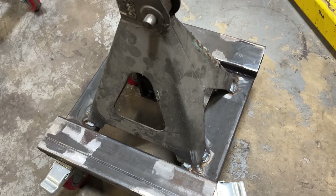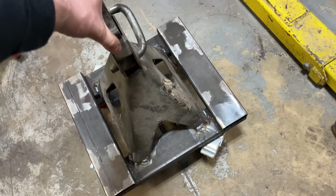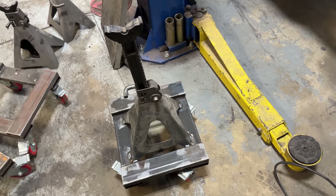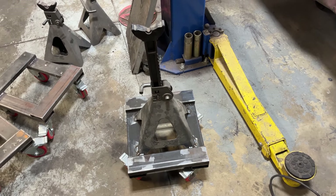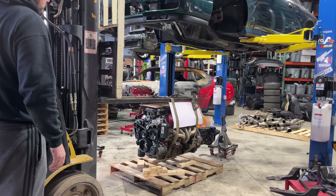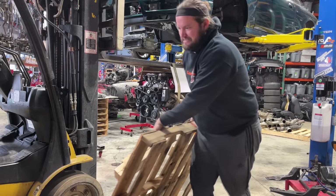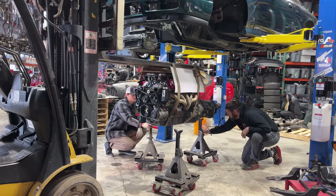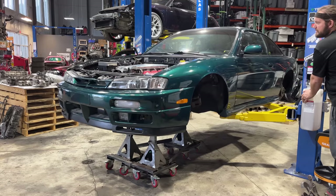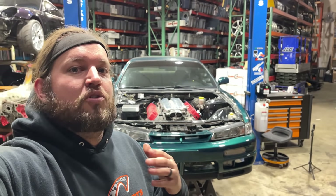We are literally welding a jack stand onto one of these carts so that we can get the motor up in the air as high as possible, work underneath it, get the subframe back under it, get the oil pan off, but still have mobility to move it around as needed. This is the moment of truth for this project.